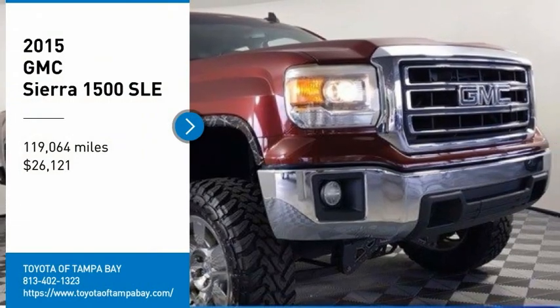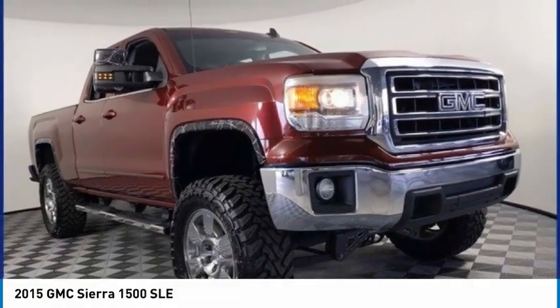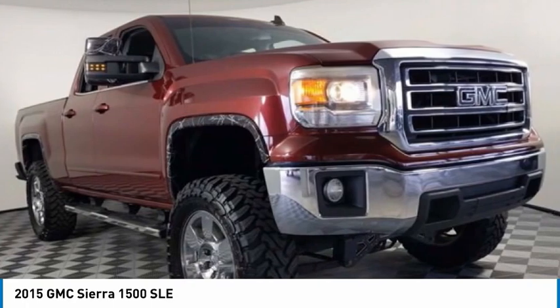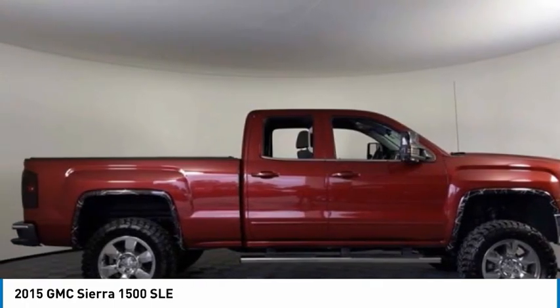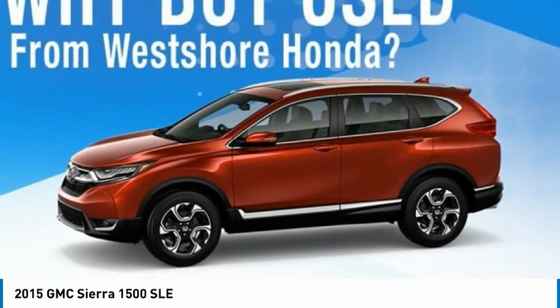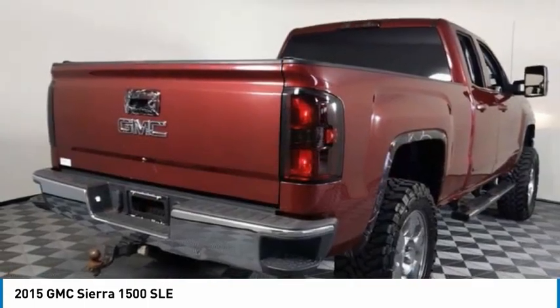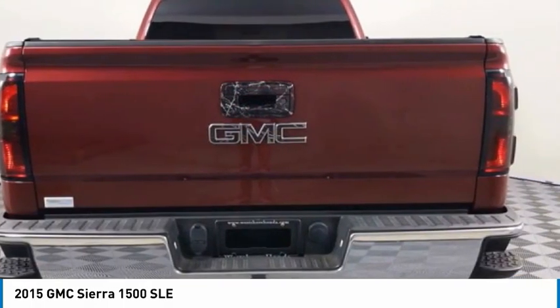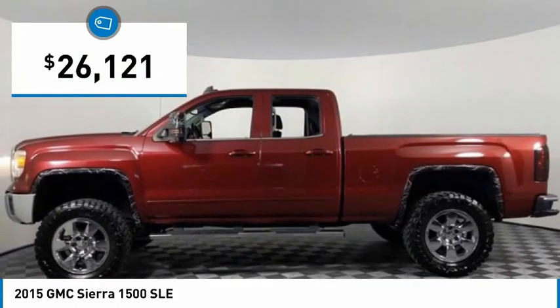Take a ride in a 2015 Sierra 1500. The GMC Sierra is a full size pickup with all the functionality you could expect. With multiple trim levels, the GMC Sierra provides a wide range of features for you to enjoy. Power and advanced technology can both be found in this fantastic truck, and it is priced below $30,000.